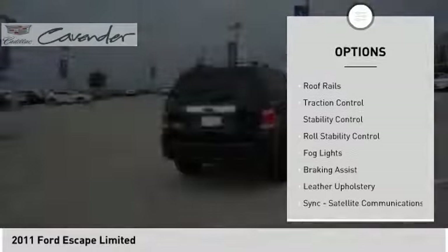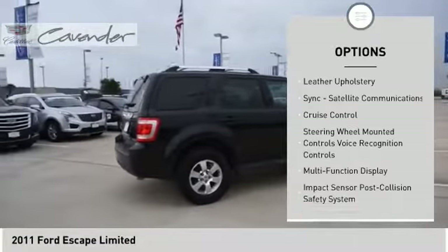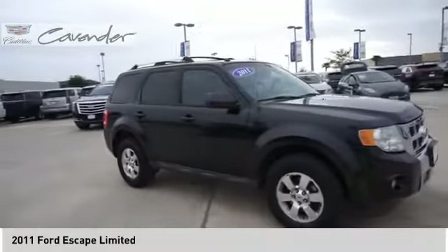Exterior entry lights, roof rails, traction control, stability control, roll stability control, fog lights, braking assist, leather upholstery, Sync, satellite communications, cruise control.